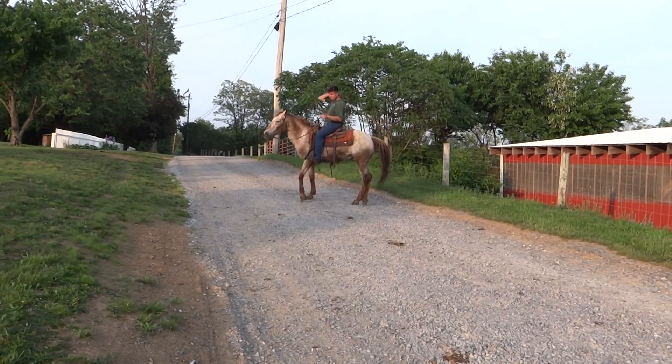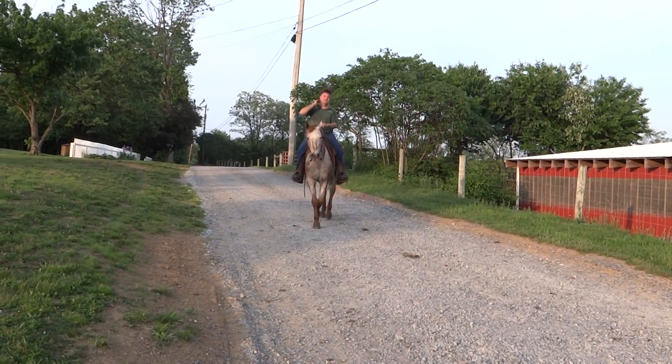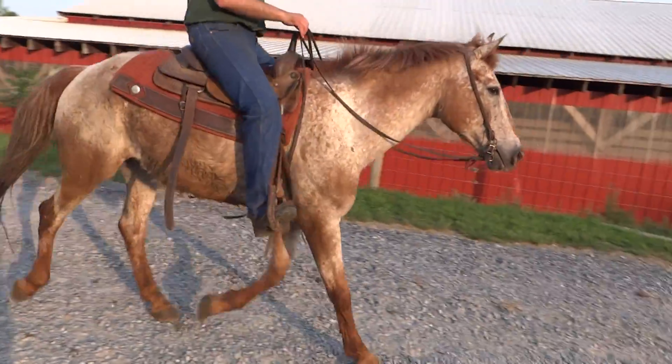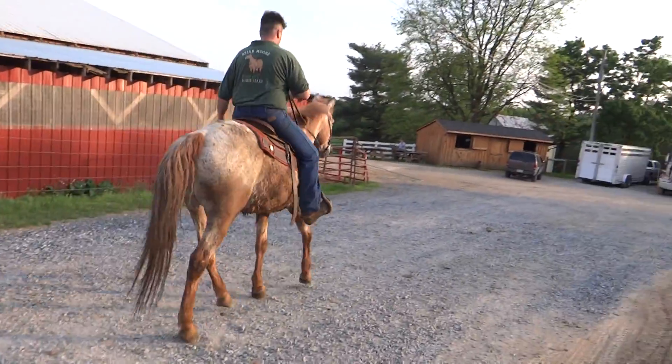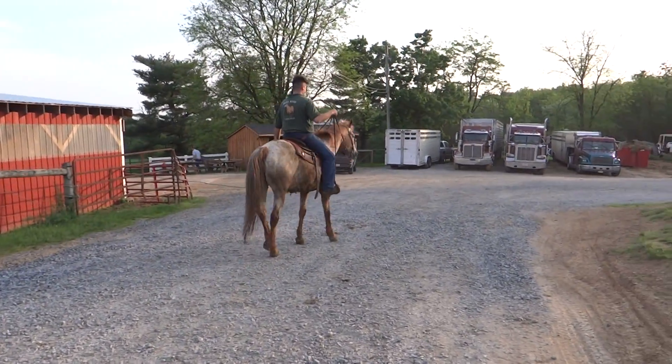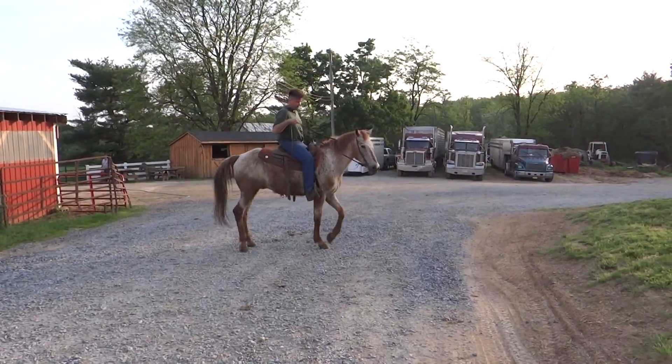There you can see Chucky's not using his one hand, and that was a one-handed neck rein. See that? Power steering.